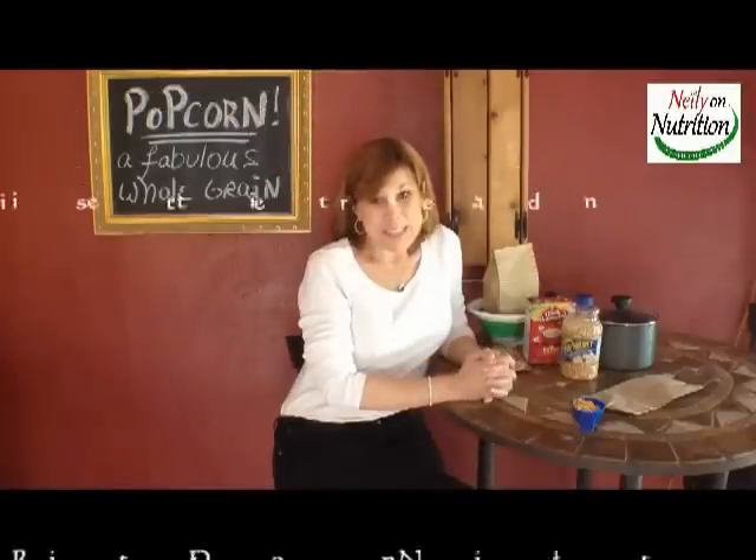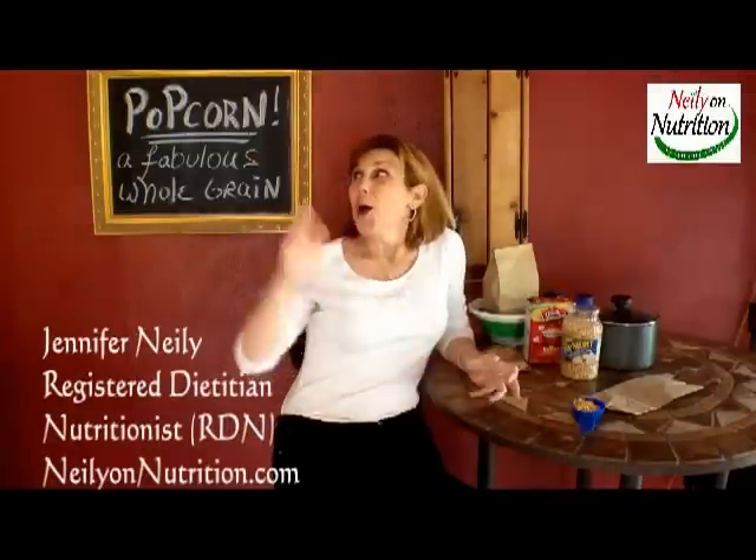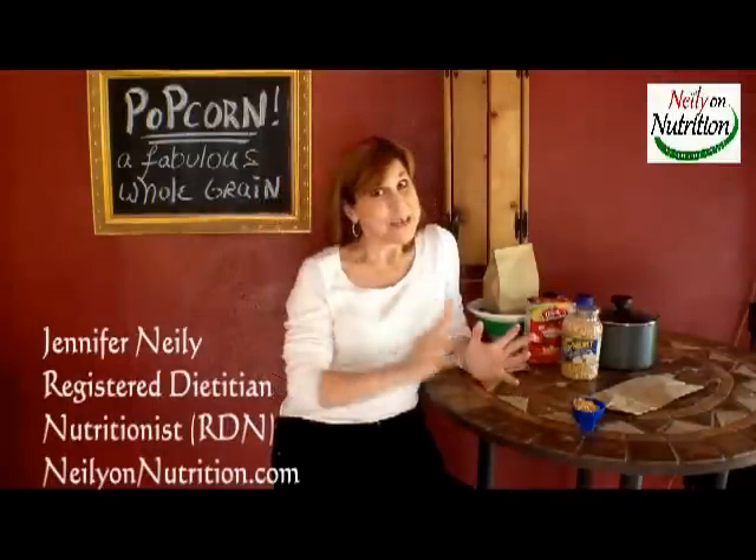What's your favorite snack? One of my favorite snacks is popcorn. It is a fabulous whole grain snack. Can't do any better than that.